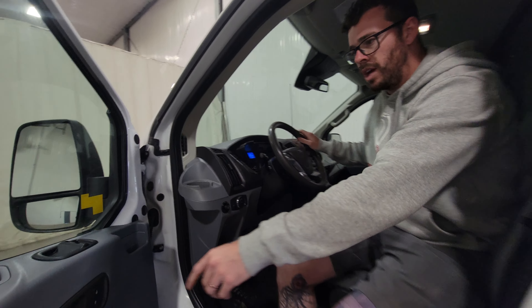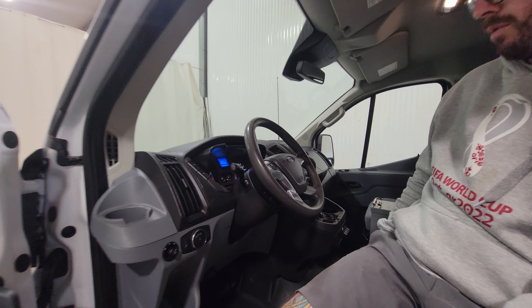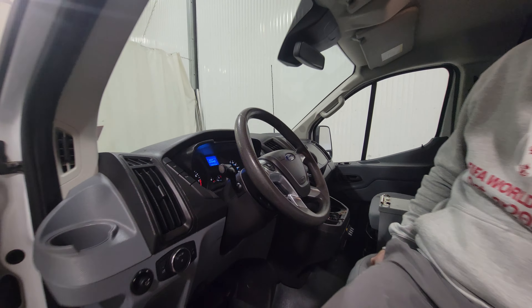Hi guys, it's Jayden from Saskatoon Trucksitter. This is stock number 4652P. It's a 2017 Ford Transit T350 cargo van with 137K.